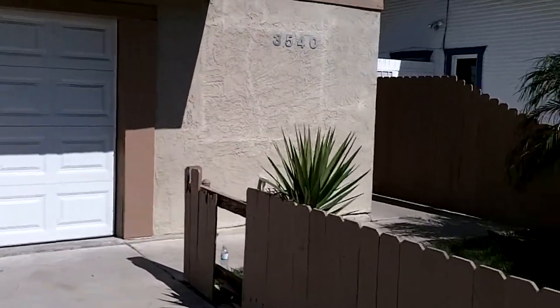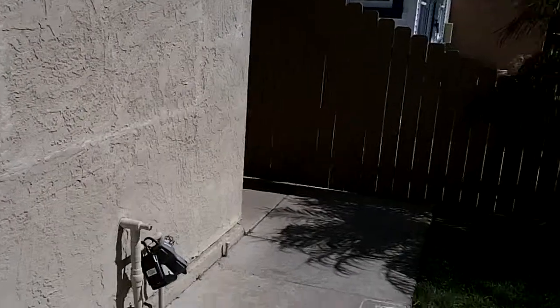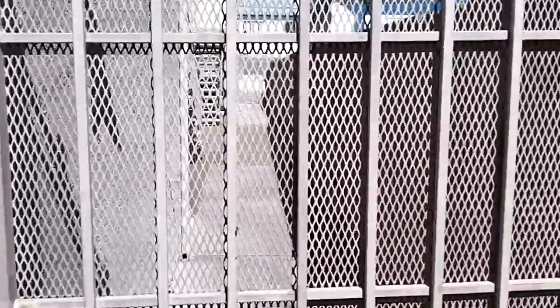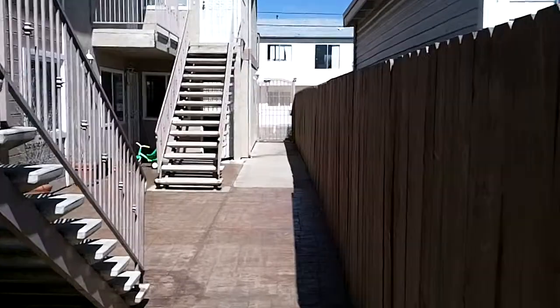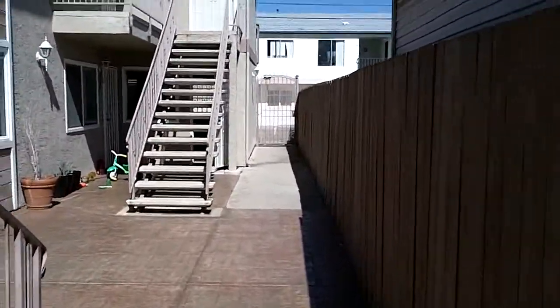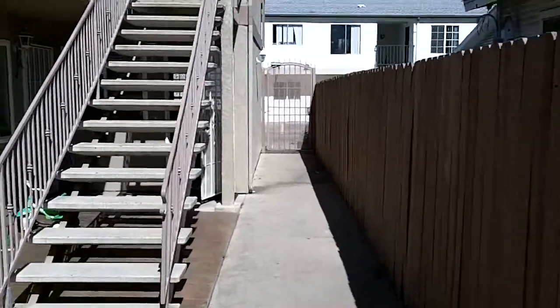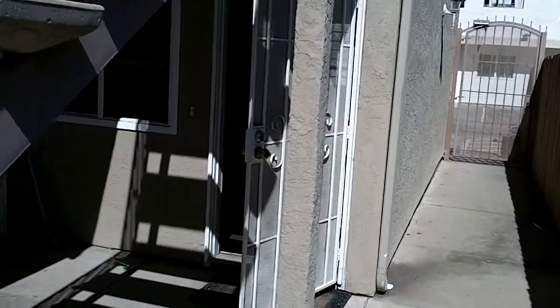I wanted to go ahead and show you around as we make our way back to the south side of the property. This particular unit is located at the rear of the complex; it is a lower unit. It is a two-bedroom, two-bath condo. Square footage is 720, and this complex was built in 1984.